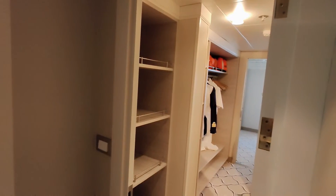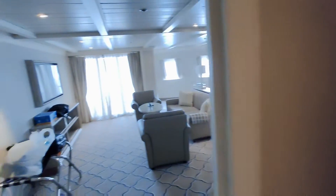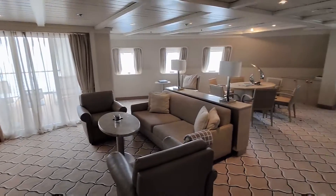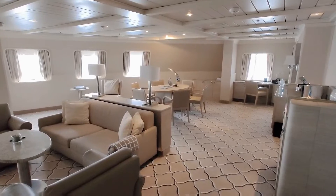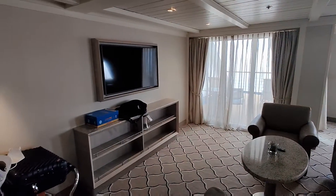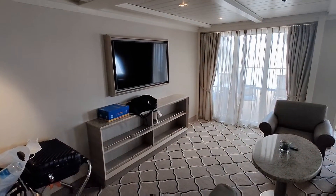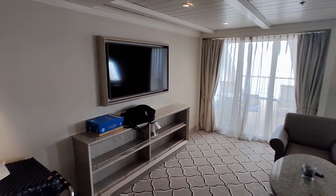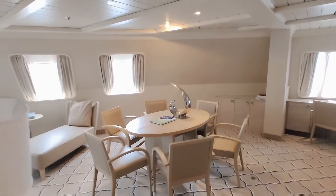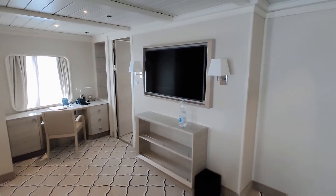So meron po tayong closet on this side here. And then here's a very nice and very big sala, sofa, and some table over there. Napakalaki po itong room na to — and this is what we call the Grand Suite. So you have the sofa over here, and it has a very nice view of the LCD TV on that side. Plus you have some table over here which equally has a very nice view of that TV on the side.